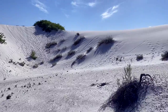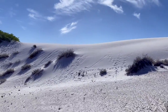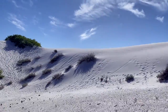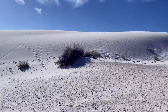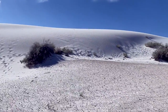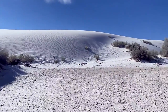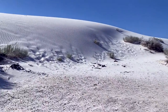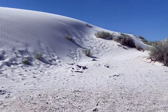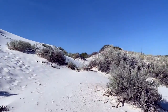I think I'll venture up that crevice there. This kind of looks like it's less walking, but let's see — it can get quite steep.